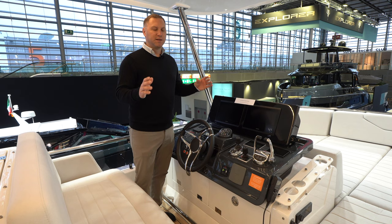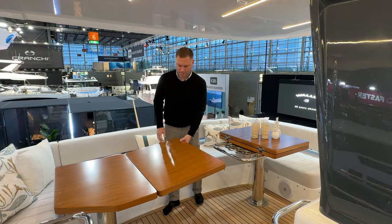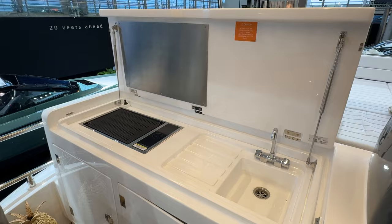On the aft end of the flybridge, I have two big tables — these fold in to make one oversized dining area. This furniture area is just wonderful, a great space to lay out or enjoy a meal up here. And then I have my wet bar here with the sink and the electric Kenyan grill.